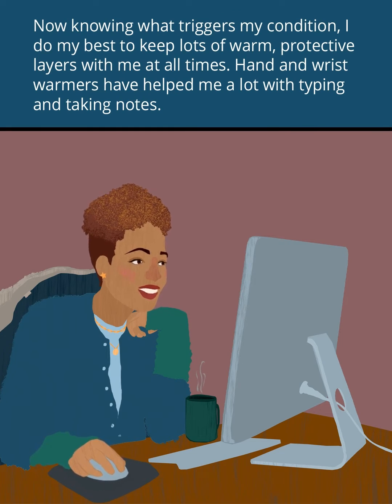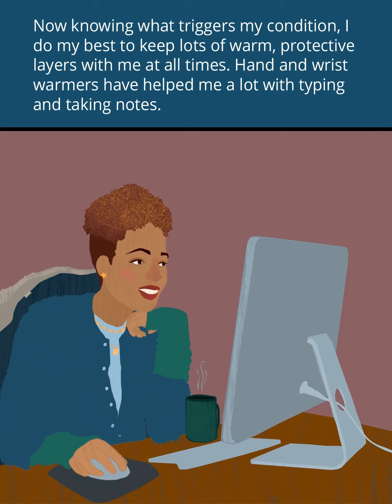Now knowing what triggers my condition, I do my best to keep lots of warm, protective layers with me at all times. Hand and wrist warmers have helped me a lot with typing and taking notes.